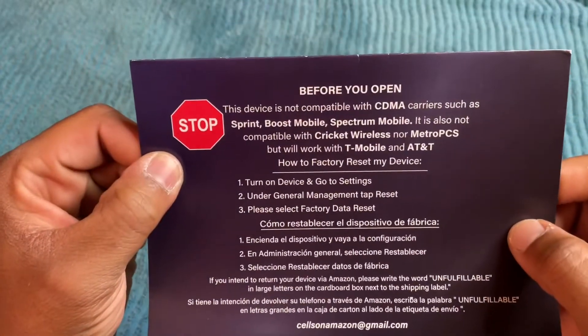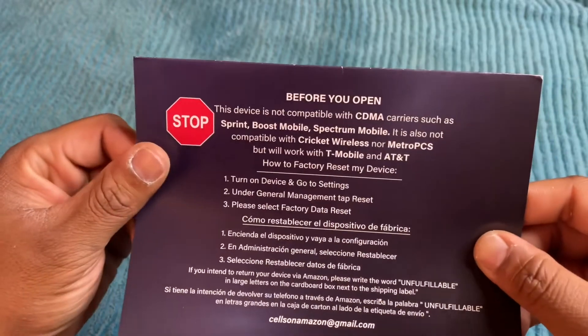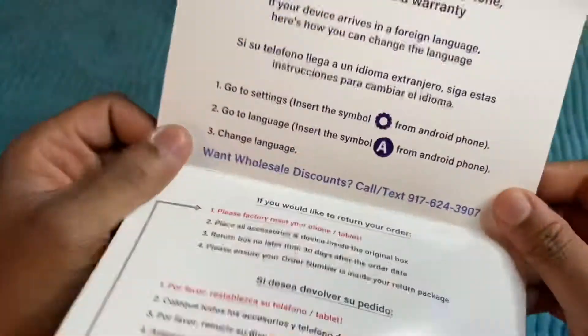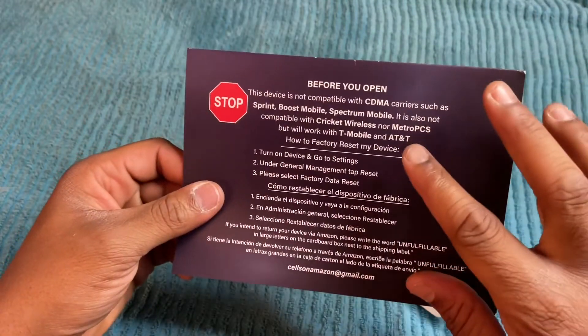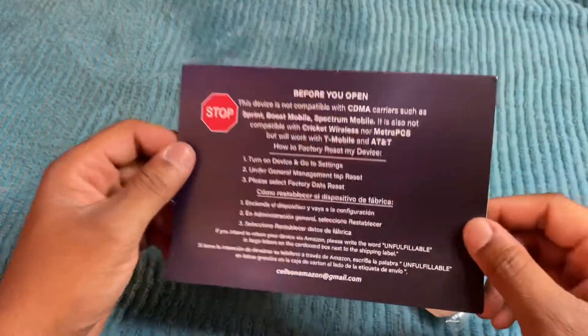It says before you open this, the device is not compatible with Boost Mobile or Sprint — it isn't compatible with CDMA networks. So if you have Sprint, Verizon, or Boost Mobile it will not work. But it will work with T-Mobile and AT&T, so that is something to keep in mind.